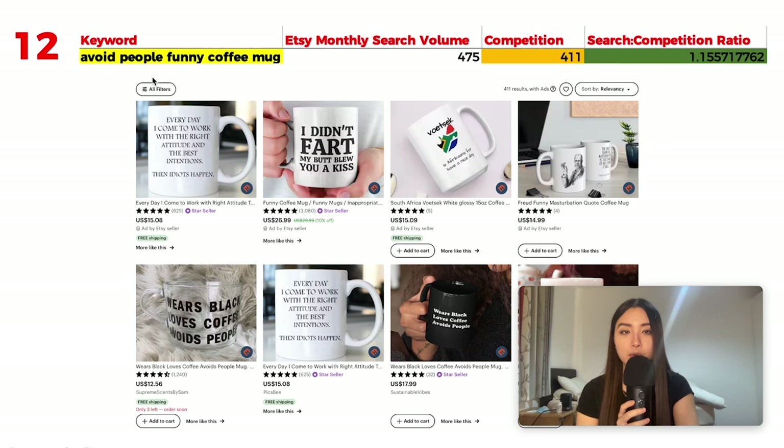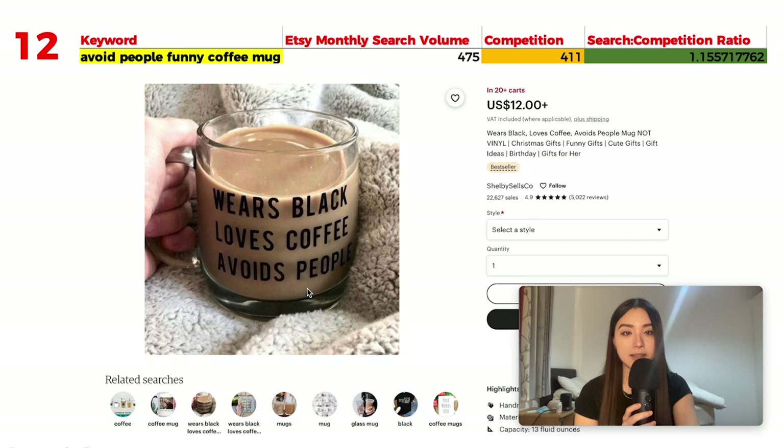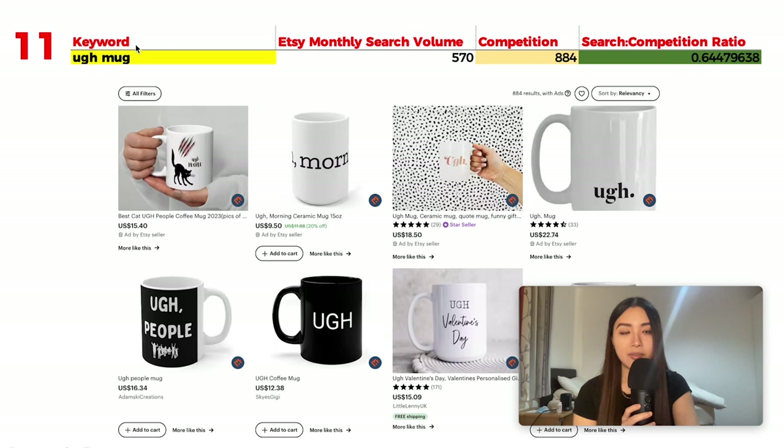Number 12 is 'avoid people funny coffee mug' with 475 monthly searches and 411 results, giving a ratio of 1.15. It's another introvert niche similar to misanthropy. A transparent coffee mug with the phrase 'wears black, avoids people, and drinks coffee' is a best seller currently in 20 carts. The same phrase repeated across different designs is clearly resonating with buyers.